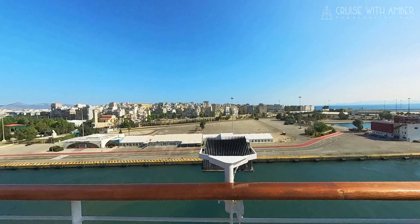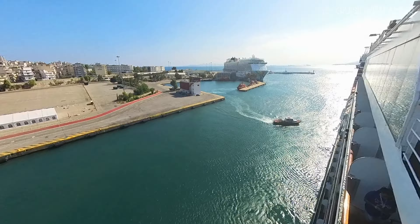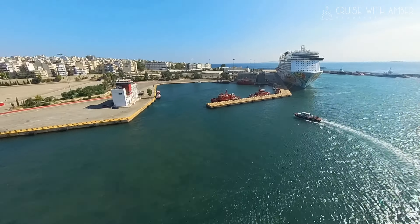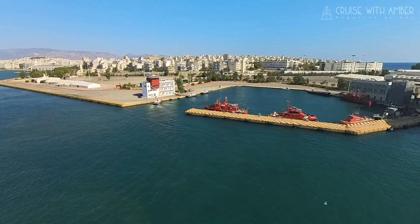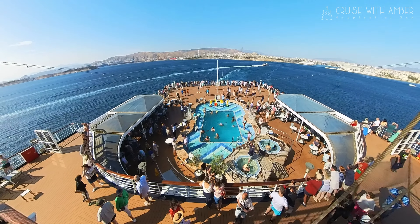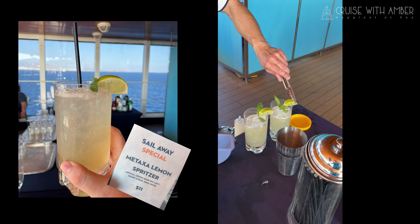After my quick tour of the ship it was time to freshen up for sail away. Piraeus is a very busy port and it seems the pilots only stay on for a short time, not even until the breakwater, which makes for a very short commute. The hub of activity during sail away on Osterdam seemed to be the sea view pool at the aft, where there were great views, cocktail specials and sail away entertainment.